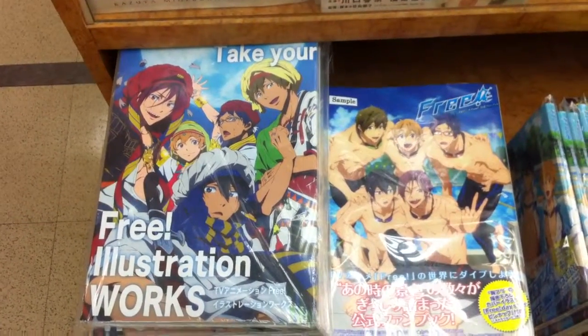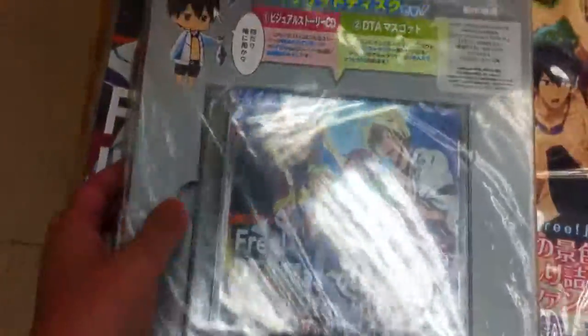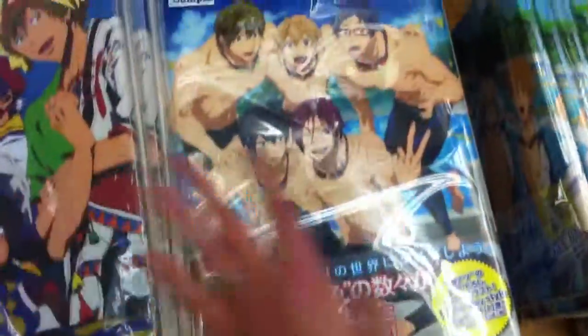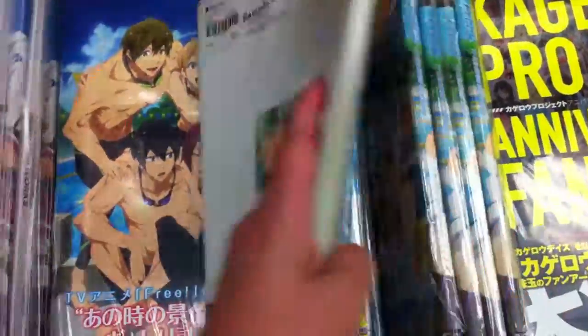Luffy no Tomo here at Kinokuniya, and this is what I bought last time — see, there's the CD, 5730 yen. It's totally worth it. This other one is not as good, I must say in comparison, so I wouldn't get that.